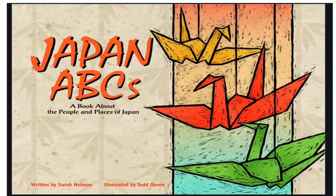Hello, good day everyone, Ron Helio here, and today I'm going to share to you Japan's ABCs, a book about the people and the places of Japan, written by Sarah Heyman, illustrated by Ted Oren.